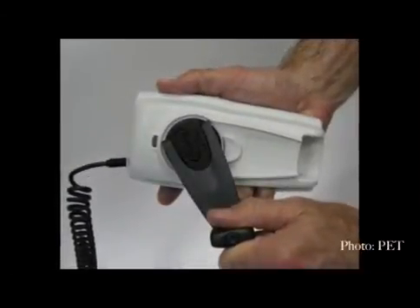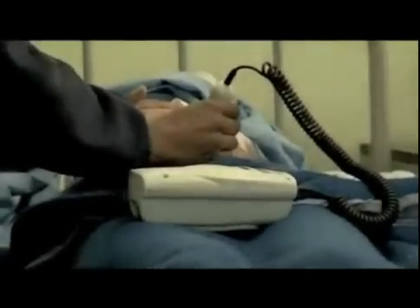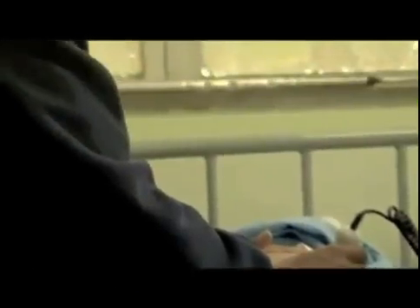On the back of the monitor, there is a handle. Winding it creates electricity to power the device. For every minute of winding, you get 10 minutes of heart monitoring. It's very simple and very effective. It's human energy to save lives.